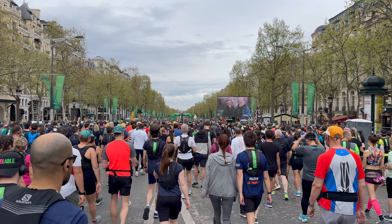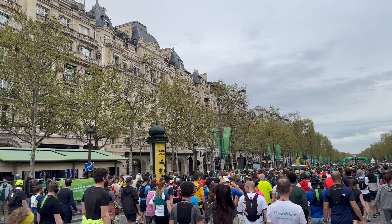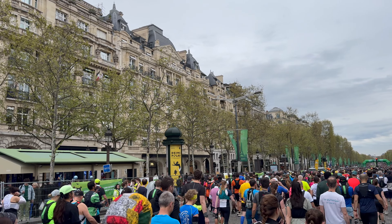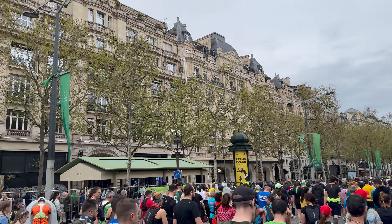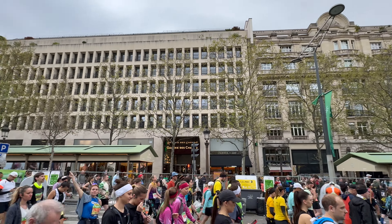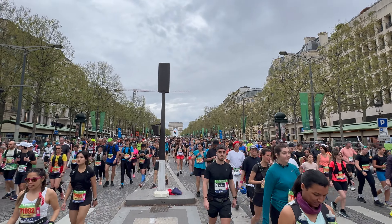Walking down towards the start of the marathon. That's our hotel — Fraser's La Claridge on the Champs-Élysées. It's a long march to freedom all the way up the Champs-Élysées.